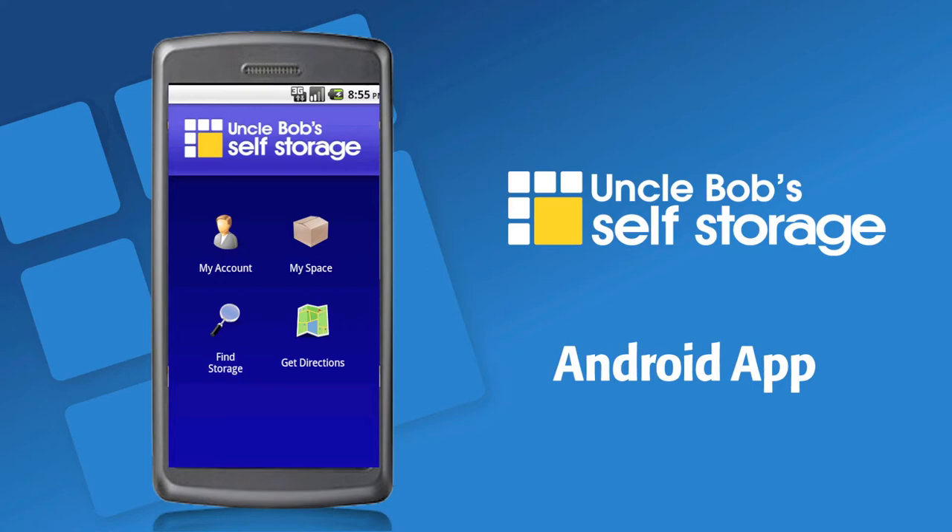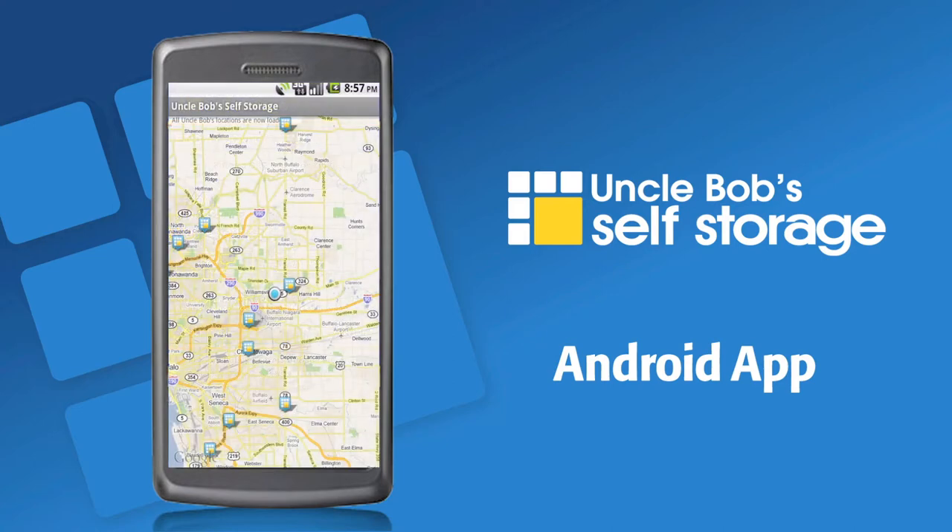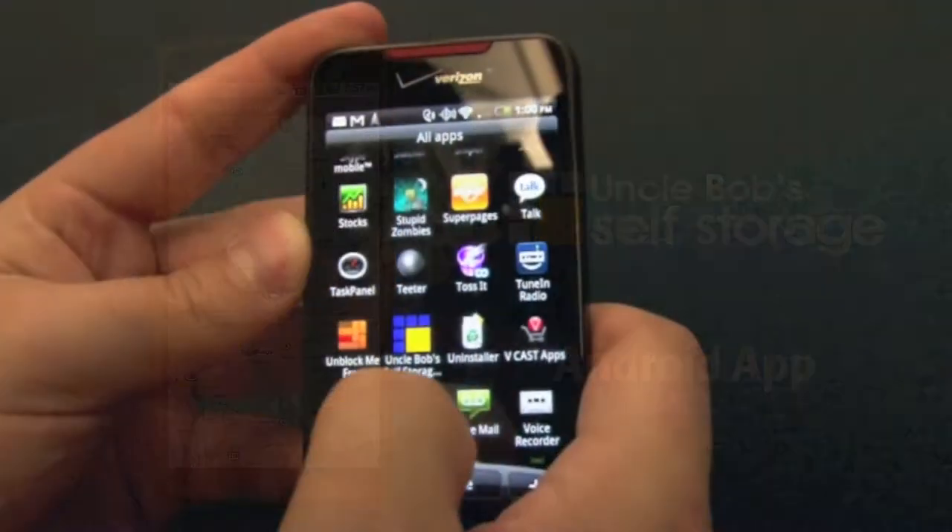The Uncle Bob's mobile app is built to serve the fastest growing segment of our business, customers using their mobile phones. Once a customer downloads our app, they have an anchor to our business at their fingertips.